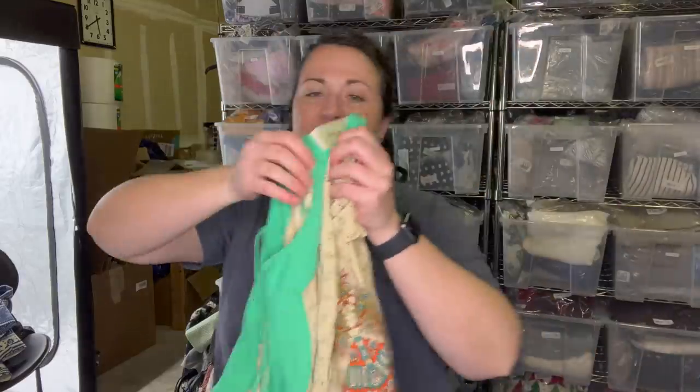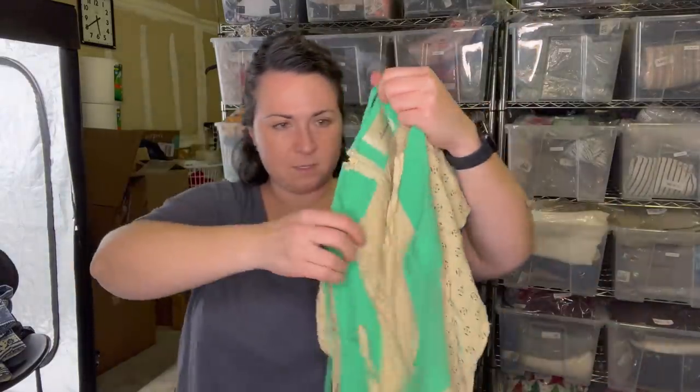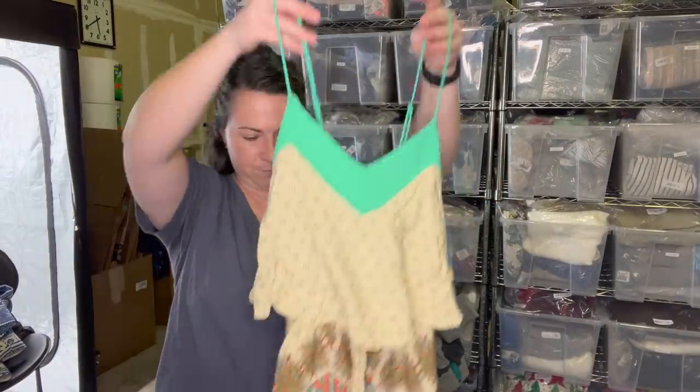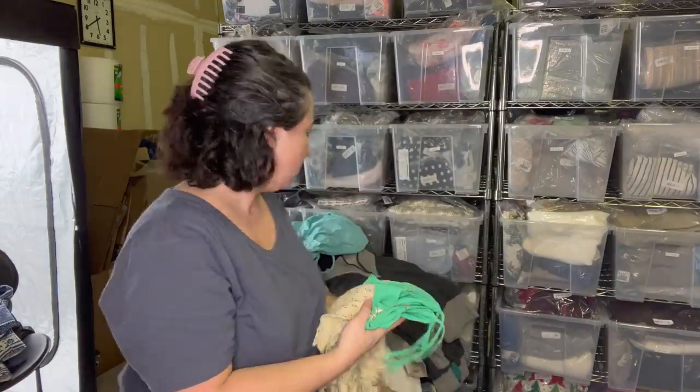This is an 11 Honore dress. It's a size US 8 - super cute. Oh yeah, you're really cute. That's fun.